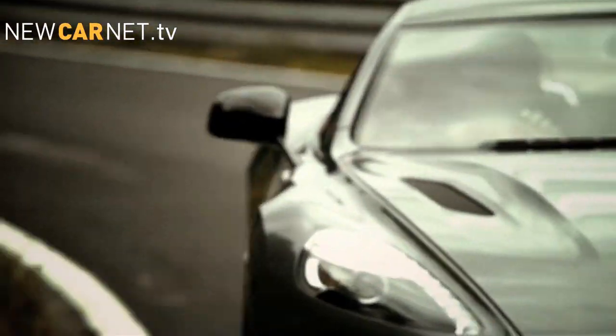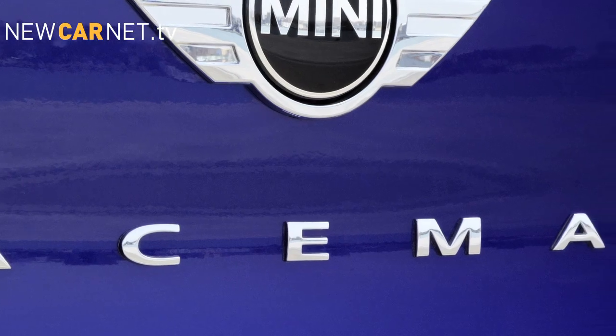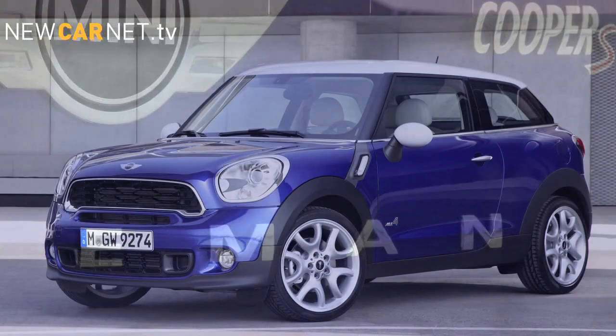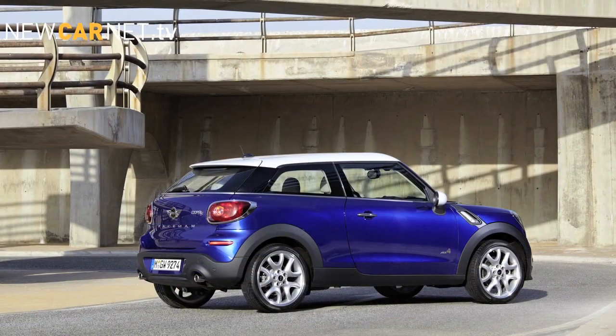Prices start at just under £190,000 and first customer deliveries will begin later this year. MINI has released details of the new Paceman, a three-door version of the Countryman described as a sports activity coupe that will be the seventh model to join the MINI range.